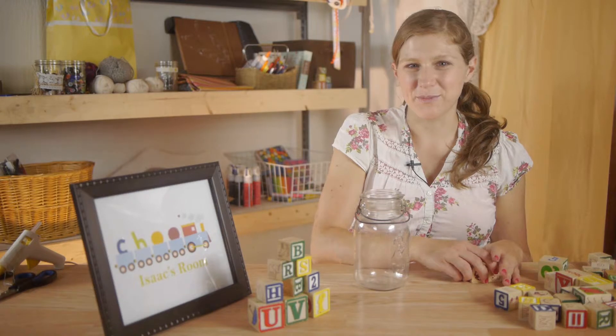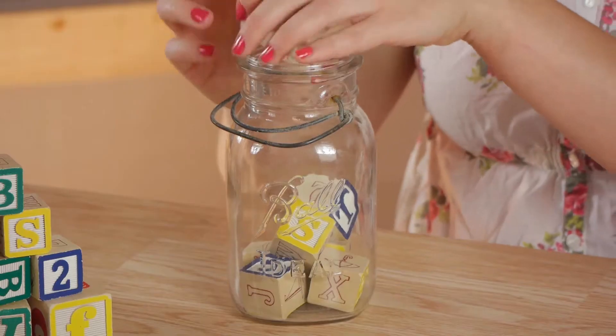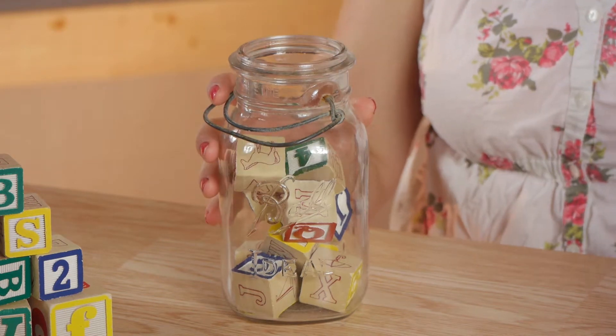Another great way to decorate with blocks is to fill old jars. Placing them in here gives interesting texture and color to the room.